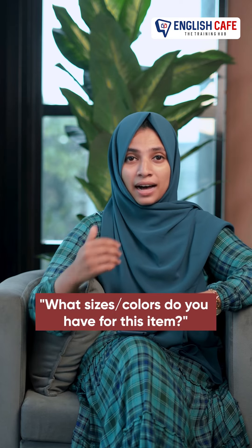At a mall, we will check all the questions below. And the first one is: What sizes or colors do you have for this item?